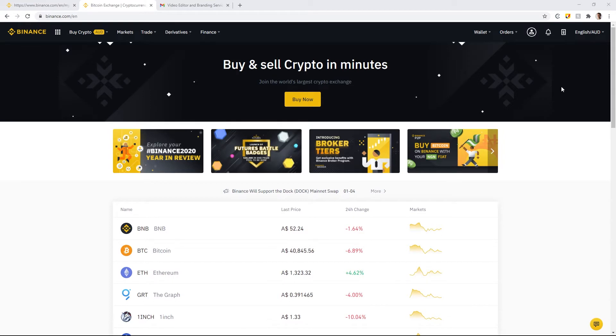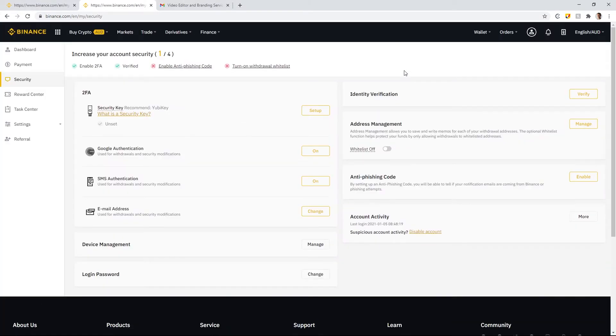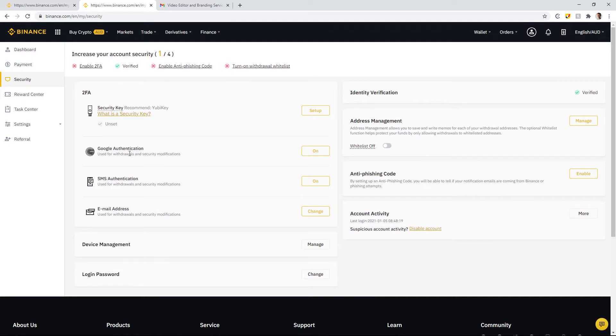Once your account is created, the first thing you'll want to do is enable two-factor authentication. This basic security measure requires that when you log in, you'll need your phone with an authenticator app that generates a code. Essentially, no one can log into your account unless they have your phone, your Binance username, and your password. Set this up by going to the profile icon and selecting Security, then Google Authentication — we want to turn this on.